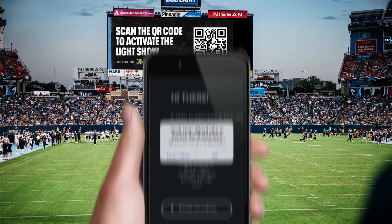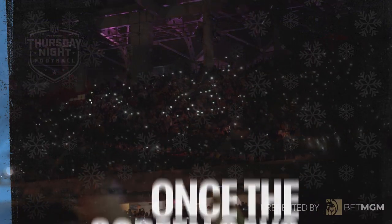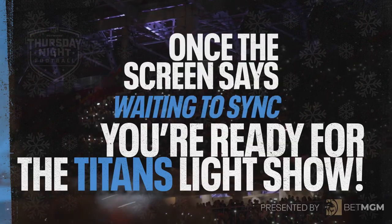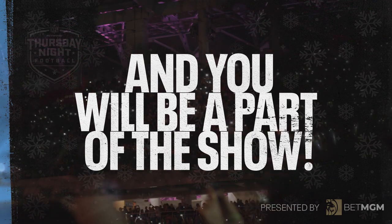You'll be prompted a second time prior to the halftime show. Make sure to enable your microphone and camera on the app, and once the screen says waiting to sync, you're ready for the Titans Light Show. Hold your phone up and you will be a part of the show.